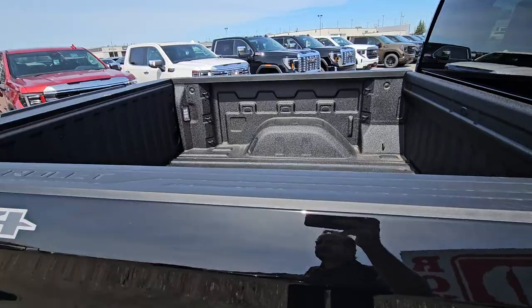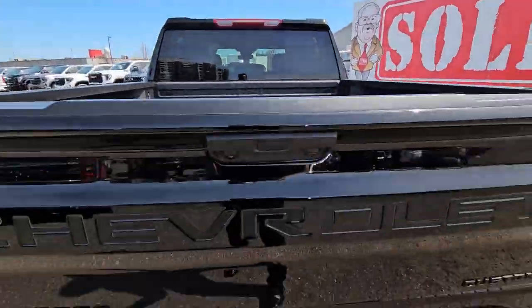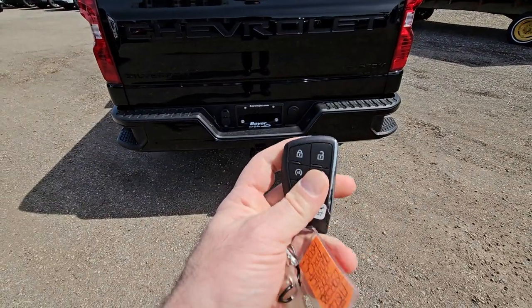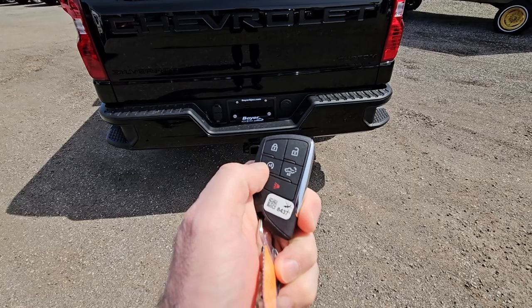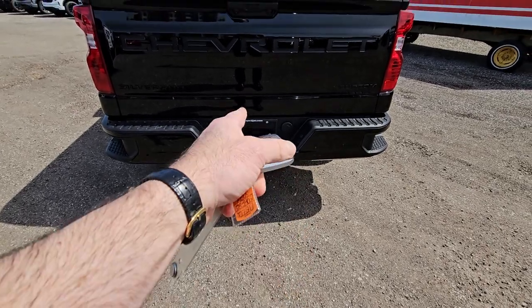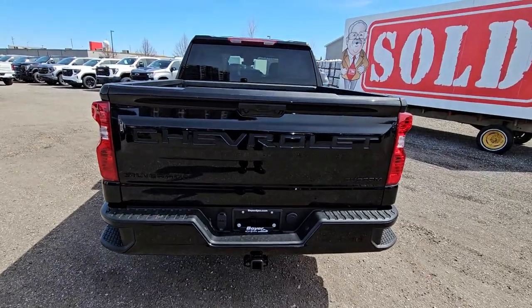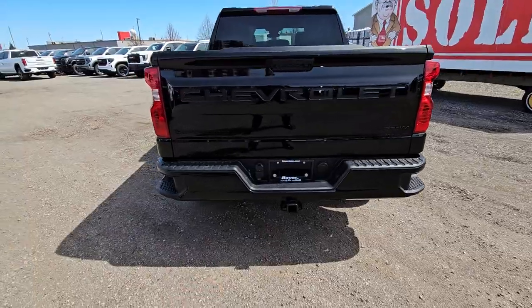Very cool — this one has the spray-in liner from the factory and it's a power tailgate. You've got access to your power tailgate and it does have remote start on your key fob, and you're also going to have use of an app that will start the vehicle as well. Full trailer package on it too.